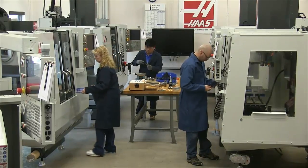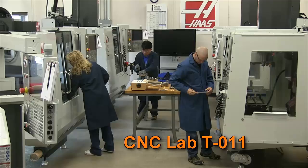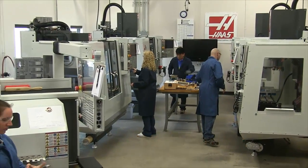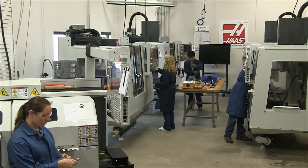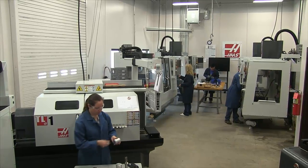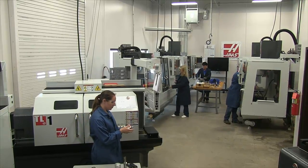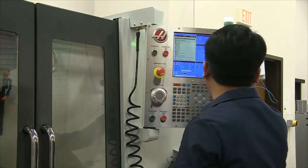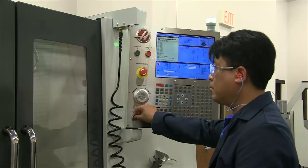Once students have successfully completed two semesters in the manual machining lab and preferably a programming class, they then qualify to take CNC milling and/or CNC turning courses in our CNC machining facility. Here we afford students four Hoss CNC vertical milling machines, three Hoss CNC lathes, and six controller simulators on which to develop this skill.